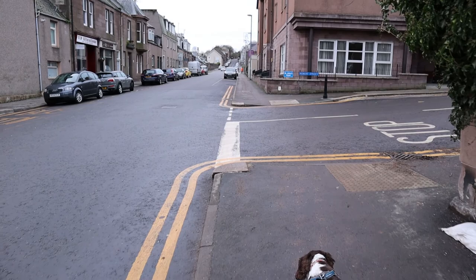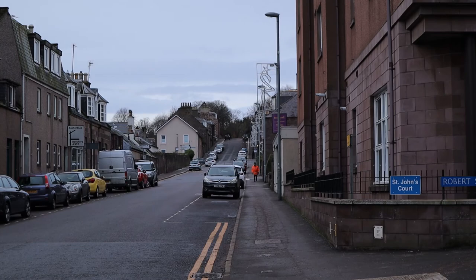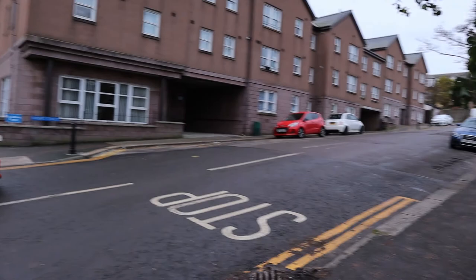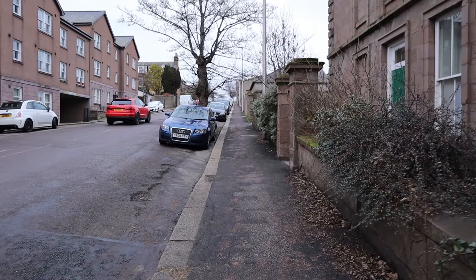We've just come up Evan Street and we've got to turn right into Robert Street. That little white building sticking out there is the Stonehaven Library — once you finish the treasure map that's where you're supposed to go, but as I said due to Covid it's shut just now. We'll head up this way — this is Robert Street.